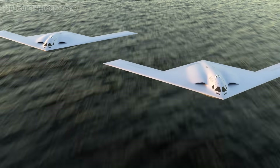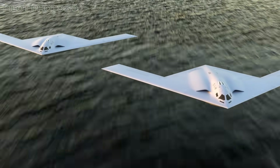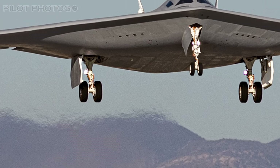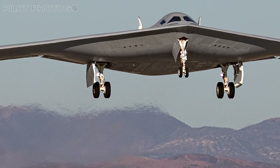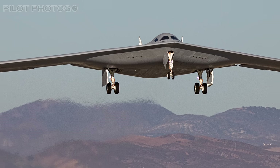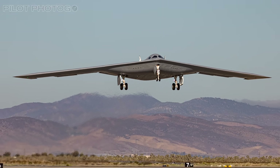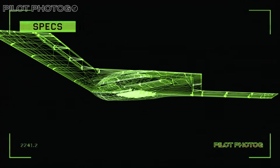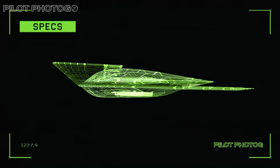On September 11th, 2025, a second Raider took to the skies. The newest Raider took off from Northrop Grumman's Plant 42 in Palmdale, California, and flew over to Edwards Air Force Base for more testing. Having a second airframe available allows the Air Force to go beyond basic flight tests and move into weapons testing and mission readiness.